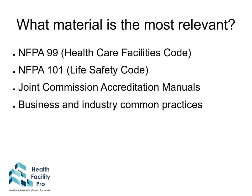Of the extensive list of study materials, the most relevant items would be NFPA 99, the Healthcare Facilities Code; NFPA 101, the Life Safety Code; the Joint Commission Accreditation Manuals; and Business and Industry Common Practices. The codes tell you what to do. If you have access to the handbooks, they give more insight on why things are done the way they are, and the Joint Commission Manuals give insight into the process.